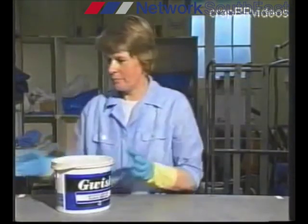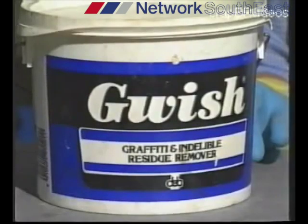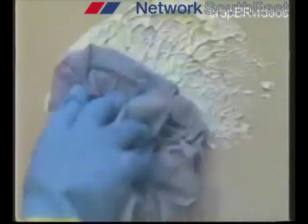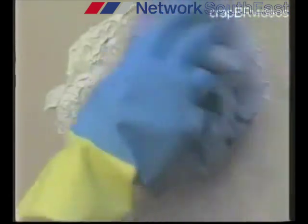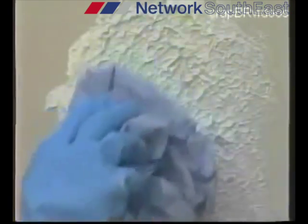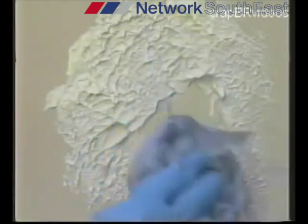The second product for graffiti removal is Guish. This time you need to wear the gloves, but not necessarily goggles. Use the Guish in exactly the same way as Dacrylate, applying it generously to the defaced area. Leave it for a minimum of five minutes to work, then begin to carefully wipe off, wiping into the middle so as to avoid spreading any residual stain.